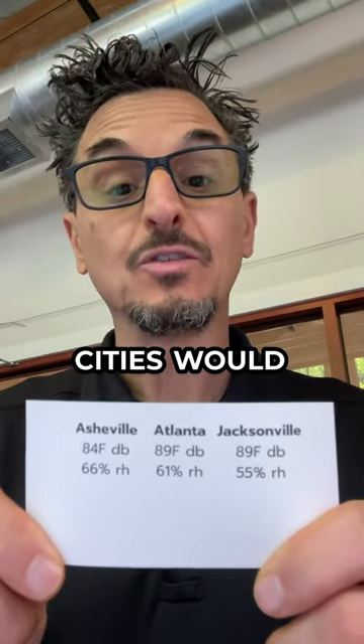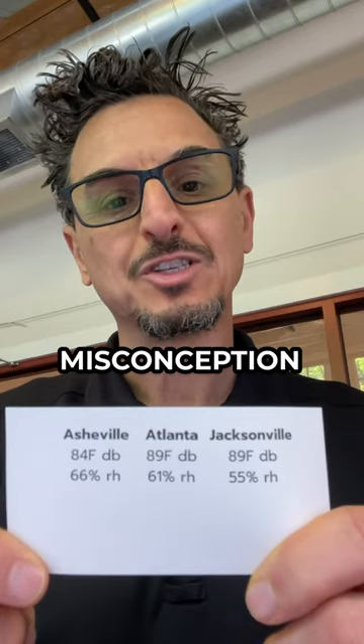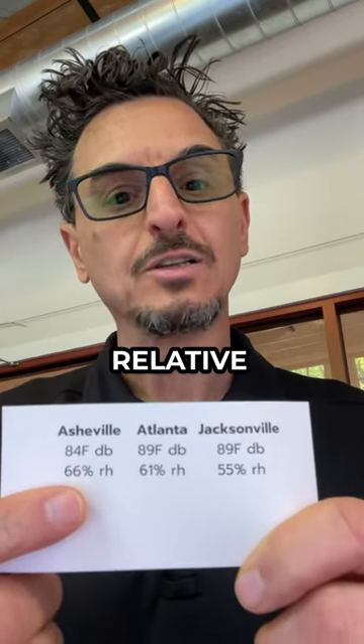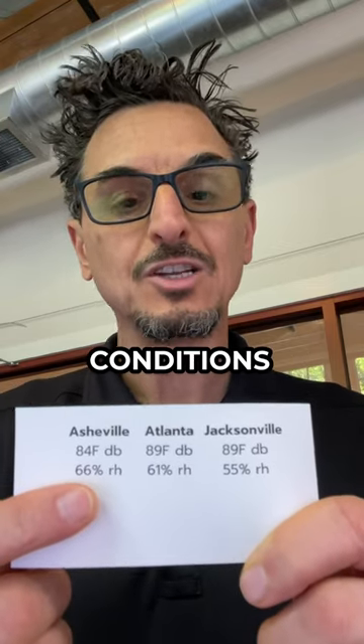All right, so which one of these cities would you say is the most humid today? A common misconception is you'd look at this and say, well, Asheville has the highest relative humidity, therefore it's the most humid of these three conditions.